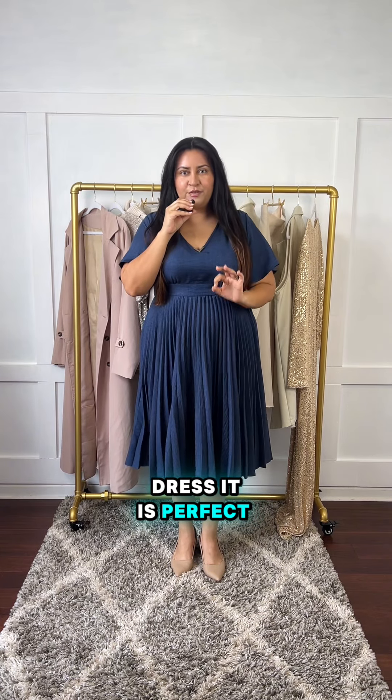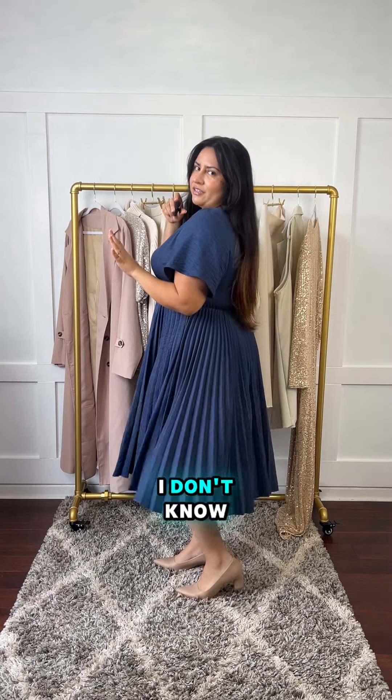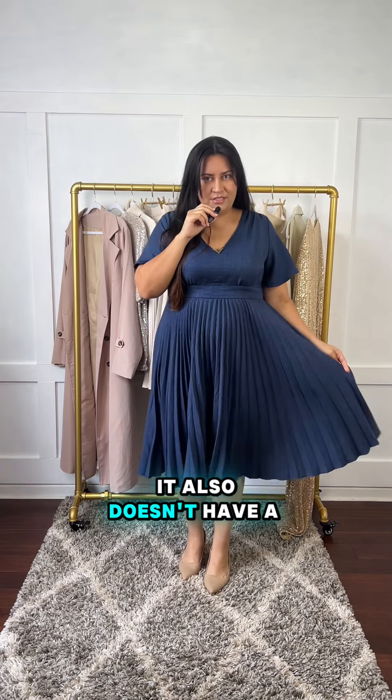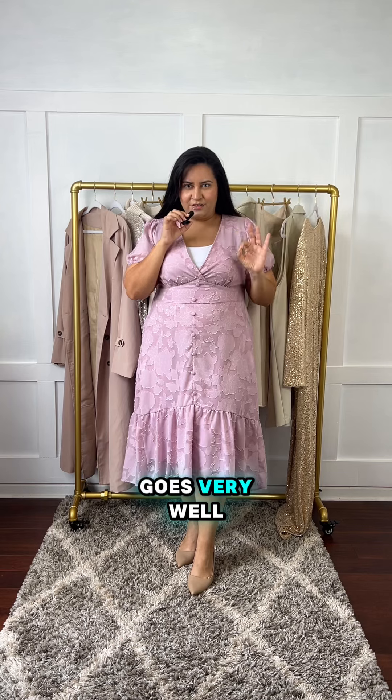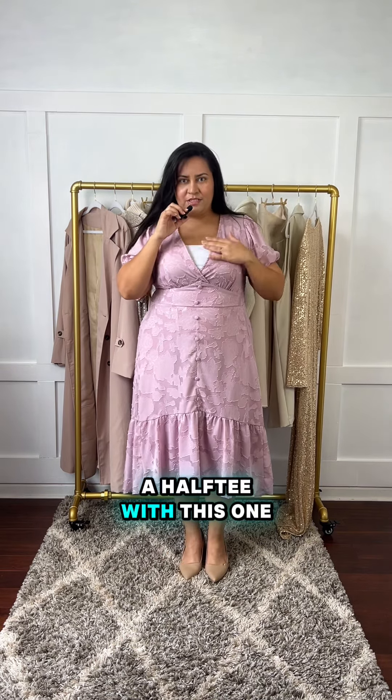This is the second dress. It's perfect for work — I feel like the pleated skirt elevates it, making it perfect for work or Sunday church. This one does not have pockets and it also doesn't have a slit. I don't know, this color and my skin go very well together.